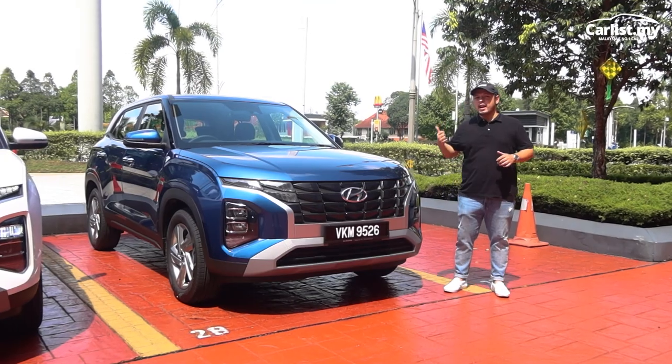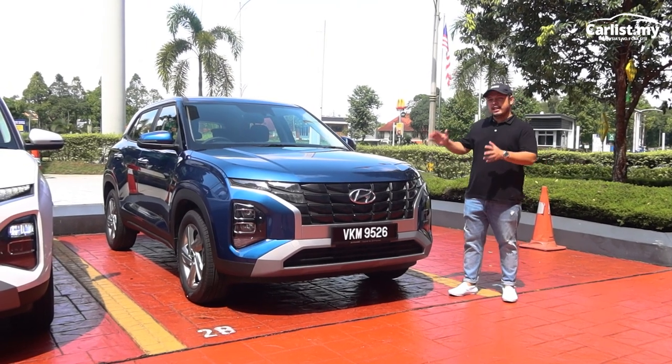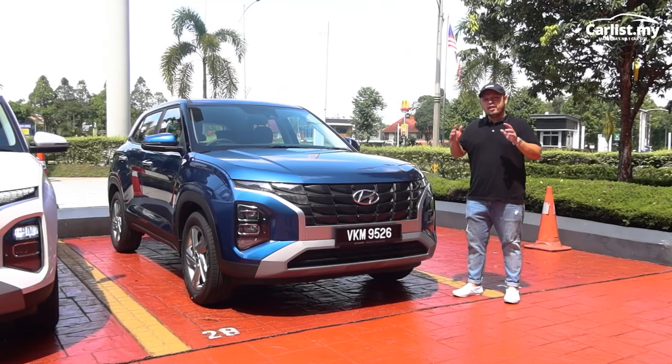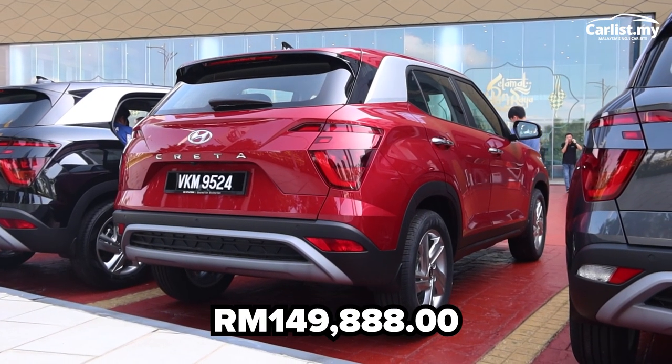Hi, welcome back to Kalis. Right beside me is the newly launched Hyundai Creta. This is the second smallest SUV in the lineup now. How much does it cost? $149,888. And if you're among the first 150 buyers, you get extended warranty.